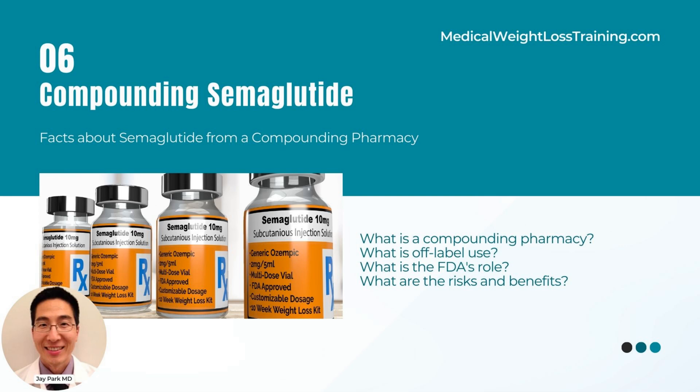Currently, many states are banning the use of compounded semaglutide. Some state boards of pharmacy have issued statements on this matter. Pharmacies should also be aware that pharmaceutical manufacturers may initiate legal proceedings against prescribers and compounders to combat illegal semaglutide drug product compounding.